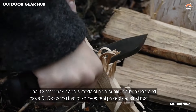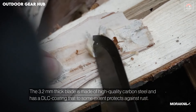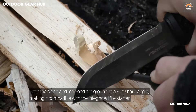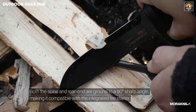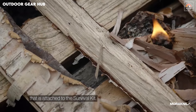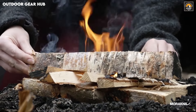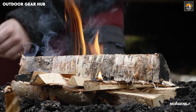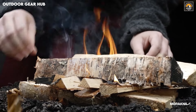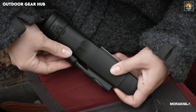Comfort is equally prioritized with the ergonomic barrel-shaped polymer handle, providing a firm grip in both dry and wet conditions. The included finger guard and friction grip enhance safety, allowing for precise control during intense use. What sets this knife apart is its symmetrical sheath, which caters to both right- and left-handed users, adding versatility and ease of access in any situation. From hunting to survival tasks, the Morakniv Garberg Black Blade blends comfort, control, and adaptability into a rugged, reliable tool for any outdoor enthusiast looking for performance without compromise.